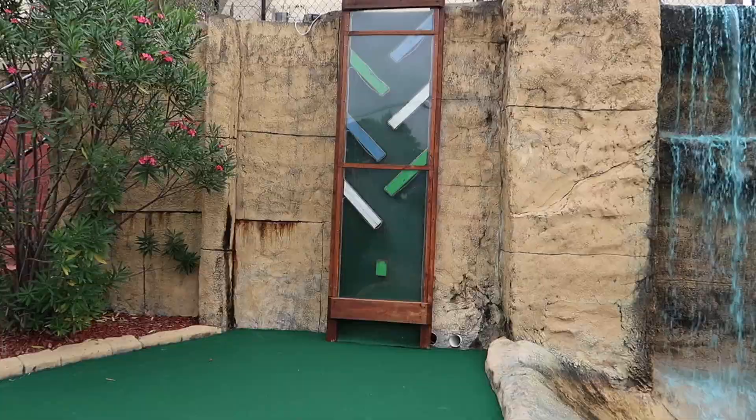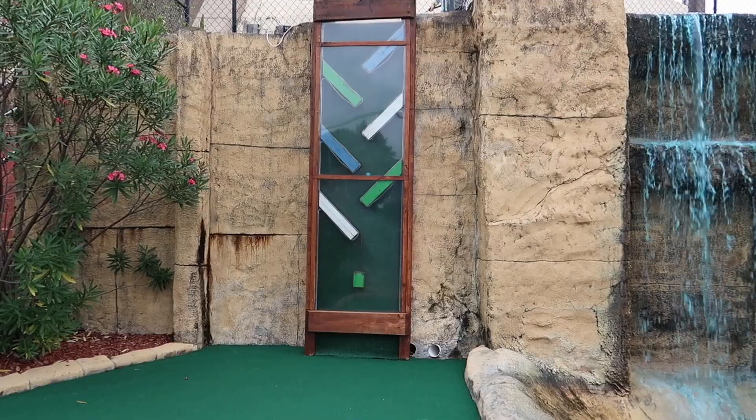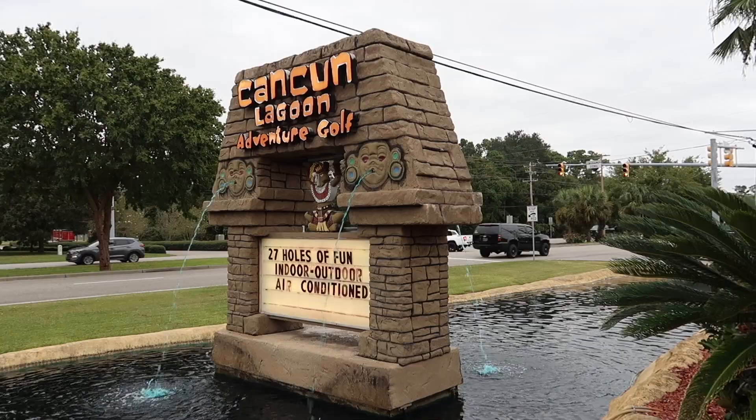Once you go outside, they have thriving landscaping, as you can see, and some really unique holes. Check out this one where you actually hit the ball down this elaborate series of slides until your ball does its thing.